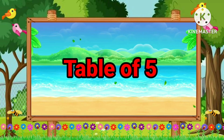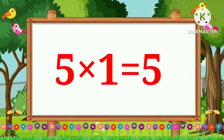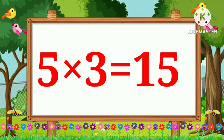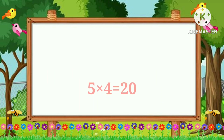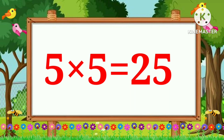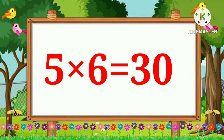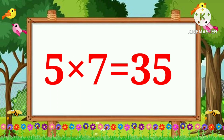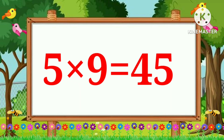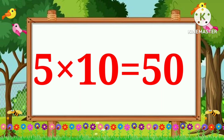Four nines are thirty-six. Four tens are forty. Table of Five. Five ones is five. 5 × 2 is 10. 5 × 3 is 15. 5 × 4 is 20. 5 × 5 is 25. 5 × 6 is 30. 5 × 7 is 35. 5 × 8 is 40. 5 × 9 is 45. 5 × 10 is 50.